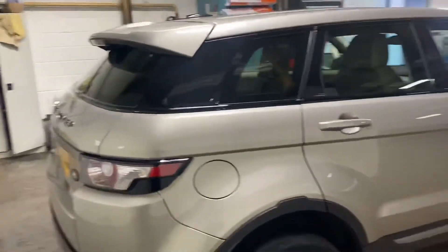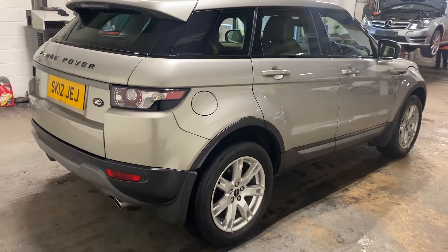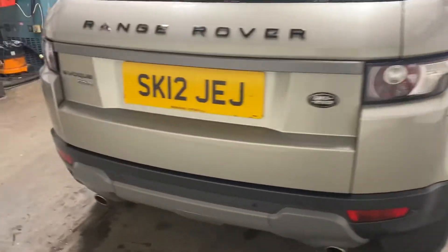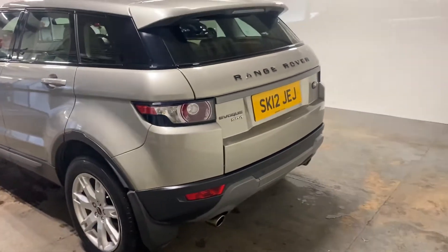Let me just pan out a bit and give you an angle on the driver's side, so that you can see if there's any dents or creases etc. Let me pan out from the back here.